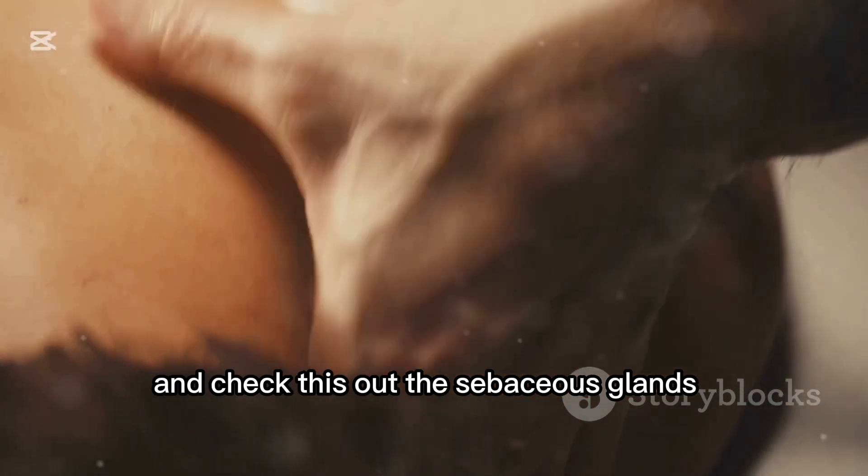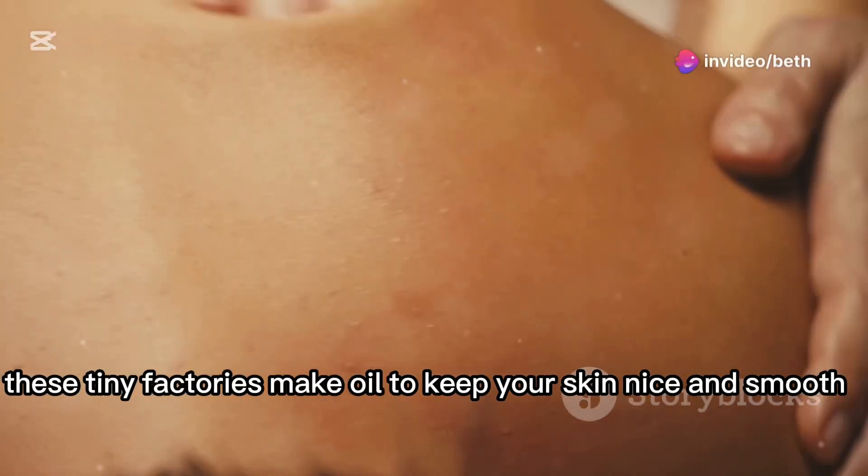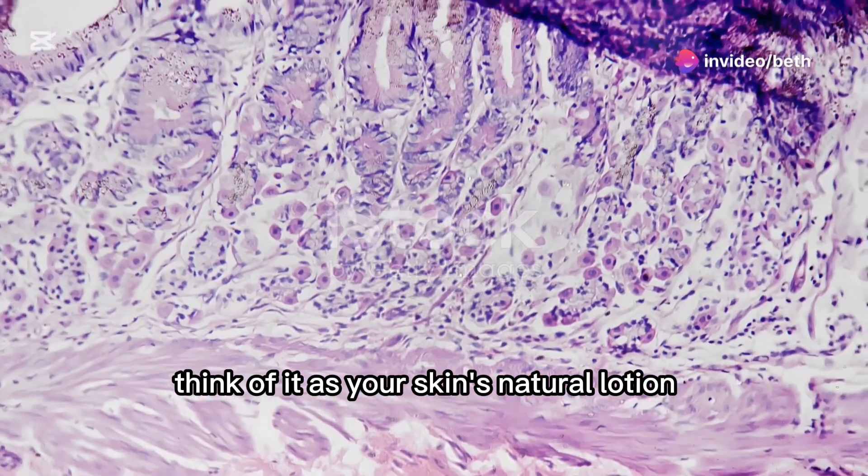And check this out — the sebaceous glands. These tiny factories make oil to keep your skin nice and smooth. Think of it as your skin's natural lotion.